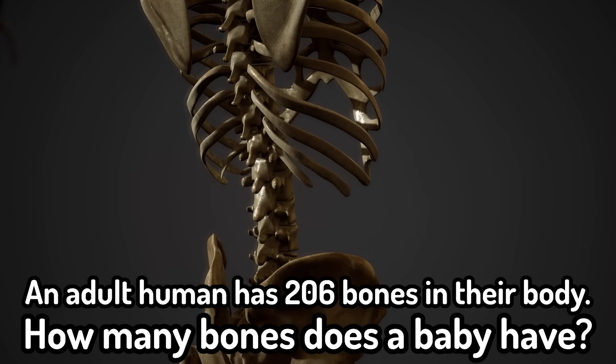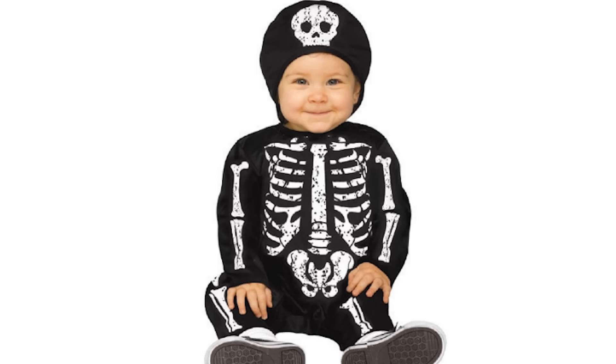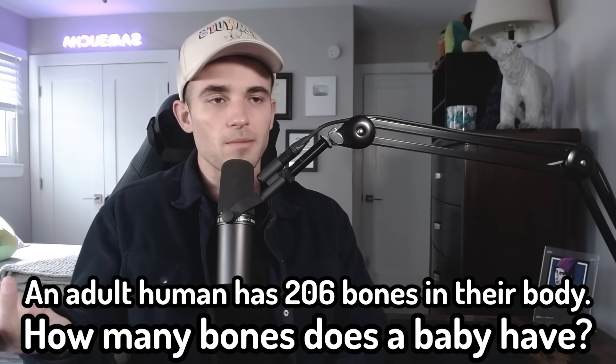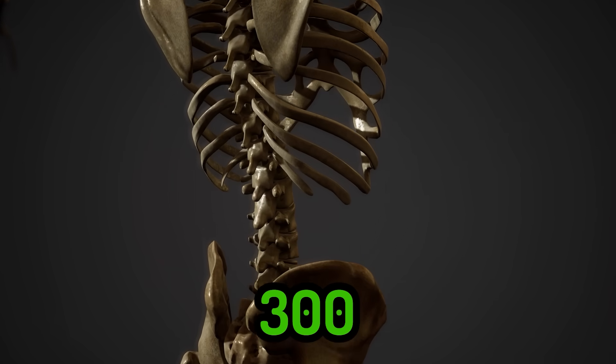An adult human has 206 bones in their body. How many bones does a baby have? I know babies have a lot more. I think it's 300. I remember making a video on this a few months ago. The reason babies have more is because their bones start to fuse over time, which eventually reduces the amount. Killing it — five for five.